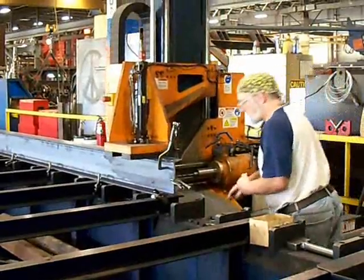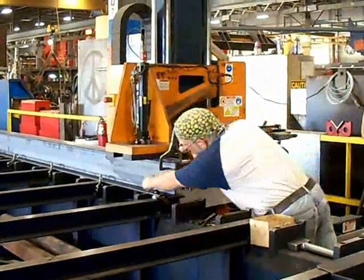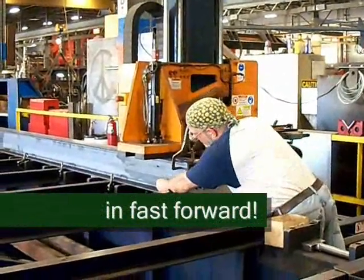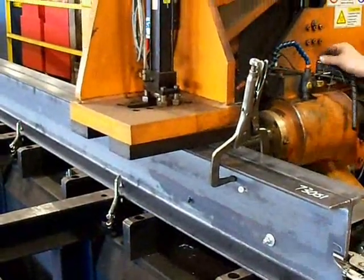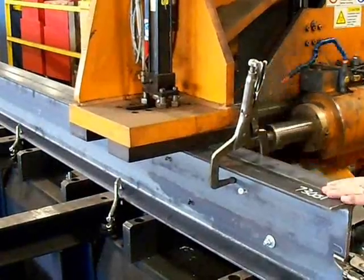Here you see our automated drill line. In this case, we are drilling two pieces of channel back to back, but it can be used for wide flange beams and other structural shapes as well. Although it is efficient on its own, I actually sped up the video even more just to save time.